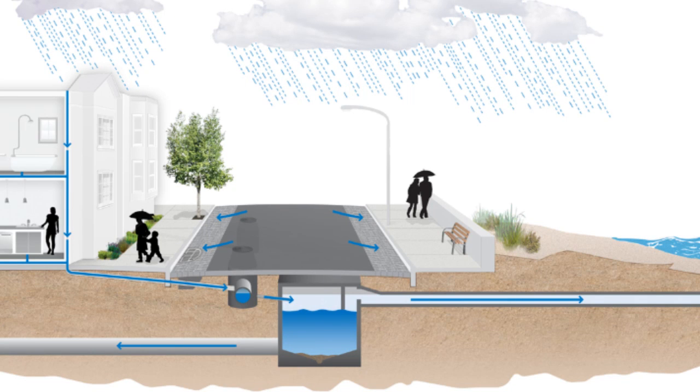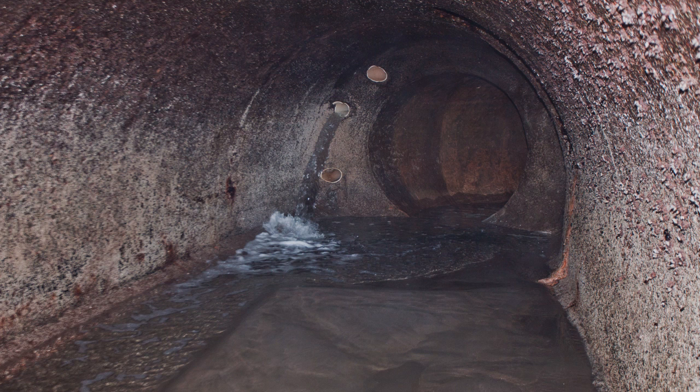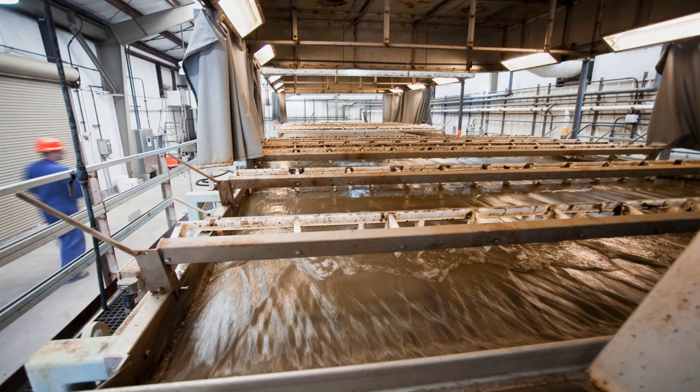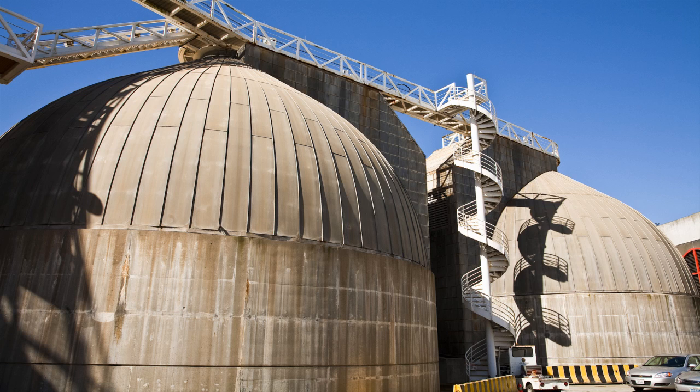Most of San Francisco has a combined sewer system. In a combined sewer system, rainwater is collected in the same network of pipes and tunnels as sewage. This network of pipes and tunnels — or gray infrastructure — brings the combined stormwater and sewage to the wastewater treatment facilities where it is treated before being discharged to the bay or to the ocean.